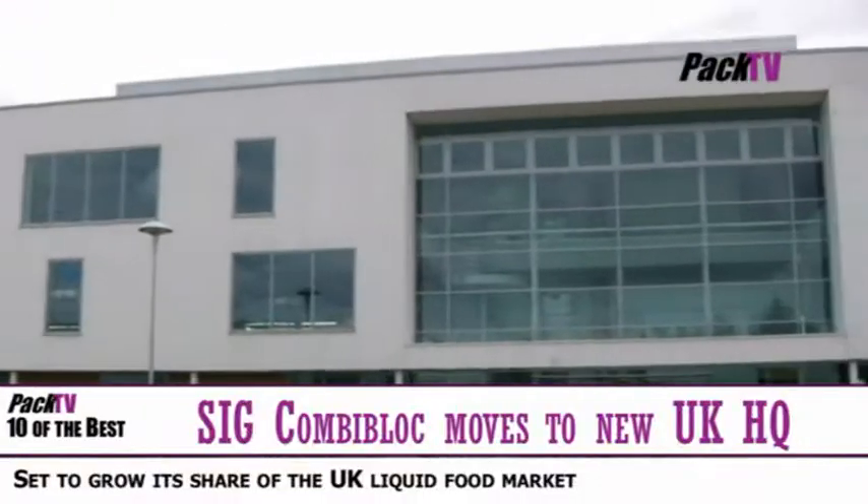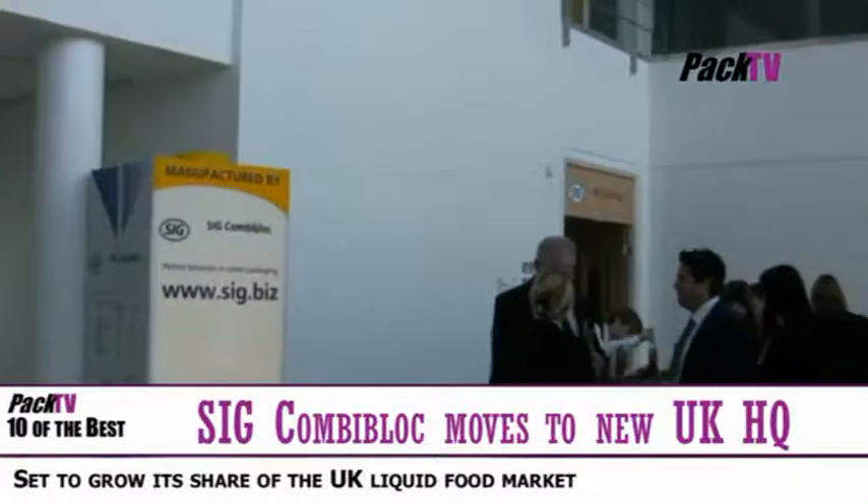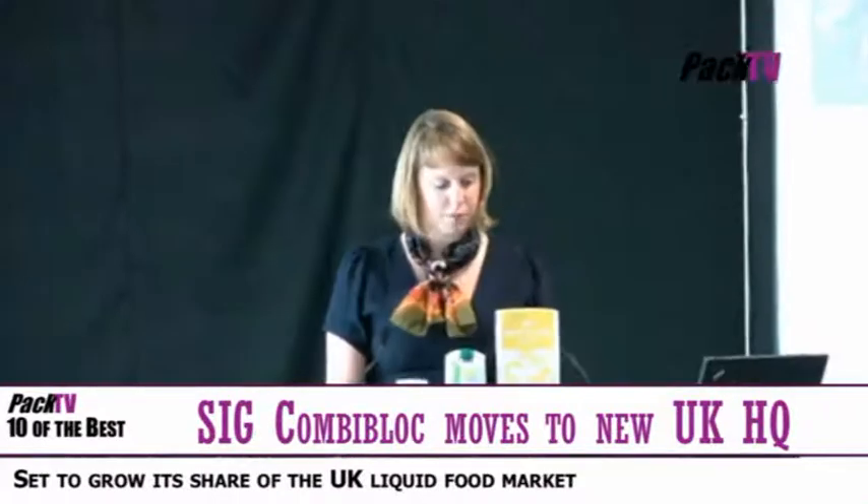Hello again. This week's Ten of the Best is really packed. First of all, congratulations to SIG Combibloc who have relocated to their new UK HQ at Rainton Bridge Business Park.